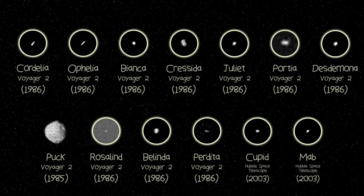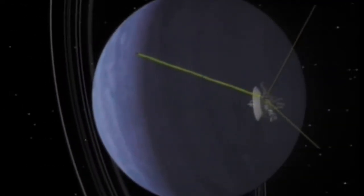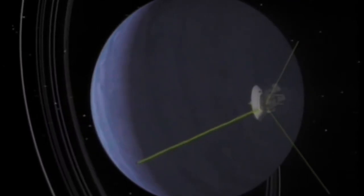Like most of the other inner moons of Uranus, Puck was discovered in images taken by Voyager 2. What's unique about Puck, though, is that it was discovered early enough to slightly alter Voyager 2's flight path, allowing the probe to fly up close to the moon.